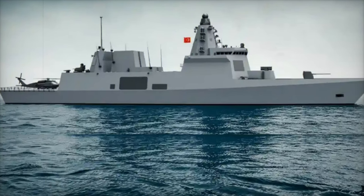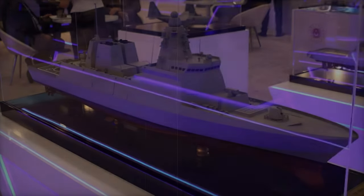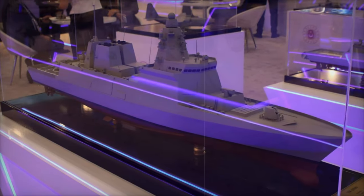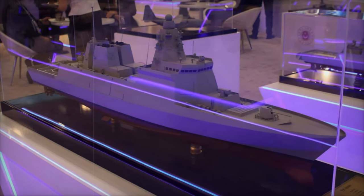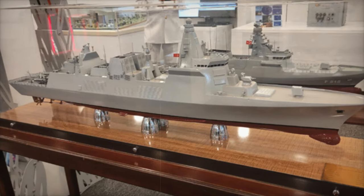The unveiling of the TF-2000 destroyer at Saha Expo 2024 marks a significant milestone in Turkey's defense modernization efforts. With its cutting-edge technology, versatile capabilities, and focus on air defense, the TF-2000 is set to play a crucial role in Turkey's maritime strategy.